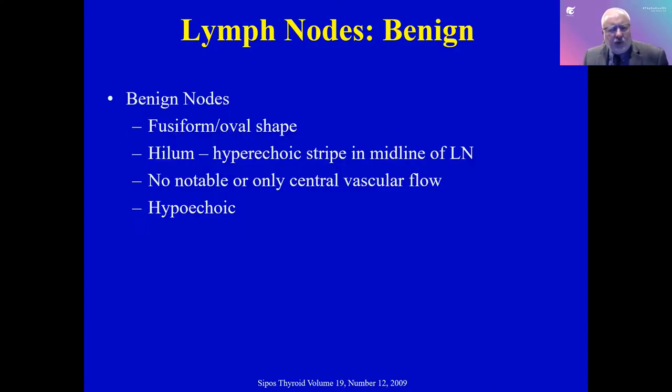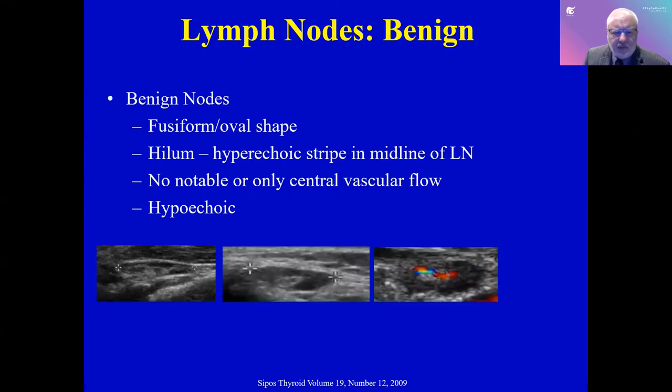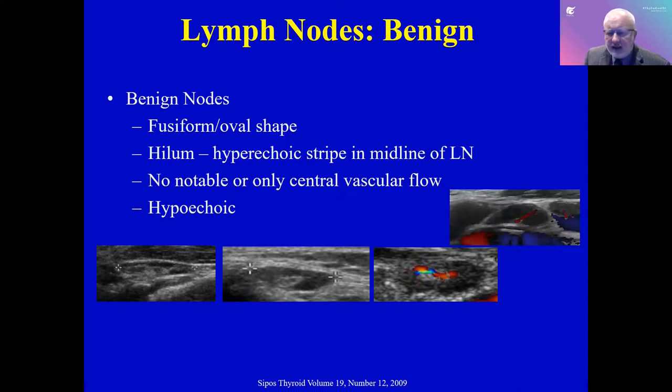How do we decide if a lymph node is worrisome? Normal lymph nodes are elongated and thin. They have something called a hilum in the middle — that is normal architecture. You see corresponding blood flow through that hilum, and a very homogenous darkness within. This is a beautifully normal lymph node, which would be very reassuring when your thyroglobulin or calcitonin is negative.